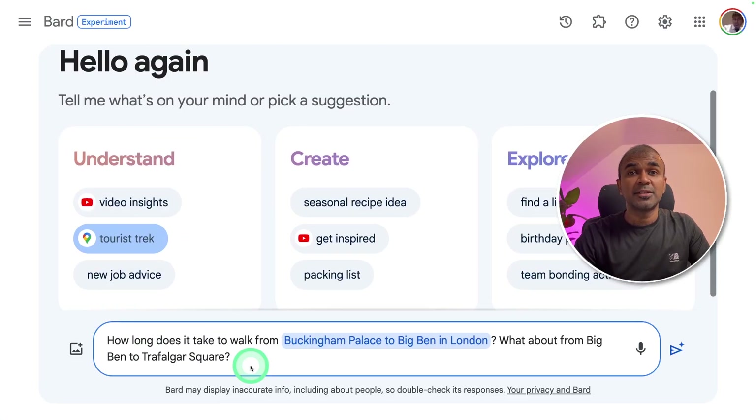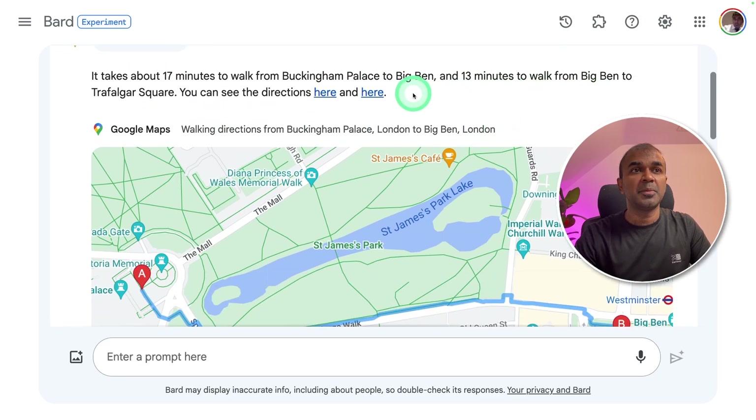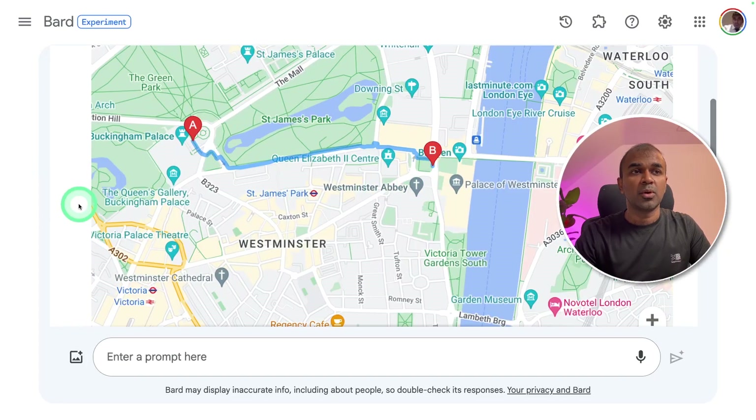Next, let's see how it's integrated with Google Maps. I'm going to ask: 'How long does it take to walk from Buckingham Palace to Big Ben in London? What about from Big Ben to Trafalgar Square?' It takes about 17 minutes to walk from Buckingham Palace to Big Ben, and 13 minutes from Big Ben to Trafalgar Square. It also gave us a beautiful map with the walking path.